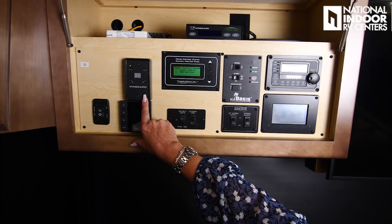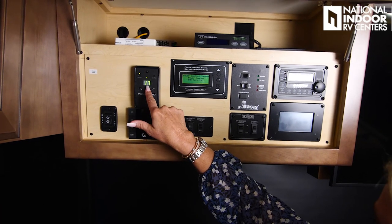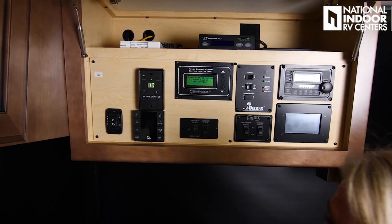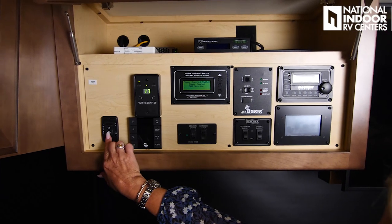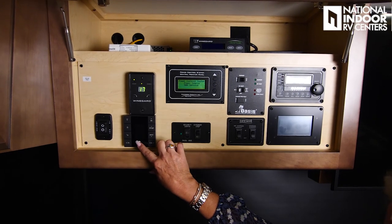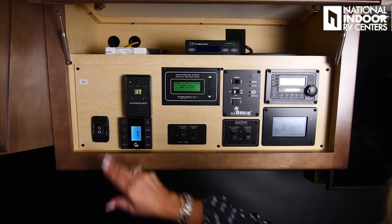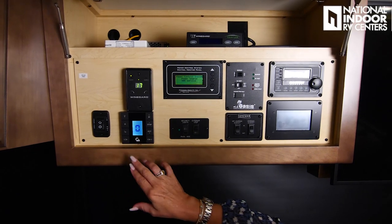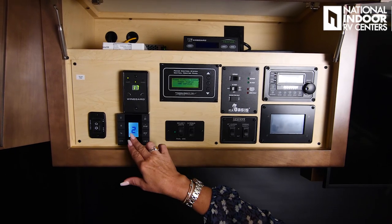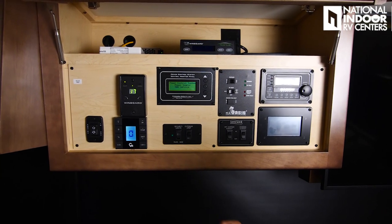We've got our Wineguard over-the-air antenna — just turn that on and hit search. We're inside the building at National Indoor RV Centers and it's still going to pick up 17 stations here. We did do the solar prep on this coach, so if you want to add solar panels, you could do that easily. This is your awning in and out for your door awning. Then we've got the Girard controls for our integrated awnings — I unlock the system and can scroll through channels. Zero is going to bring out both awnings at one time, or I can bring out just the front or back awning. In, stop, and out — you can stop halfway if you want.